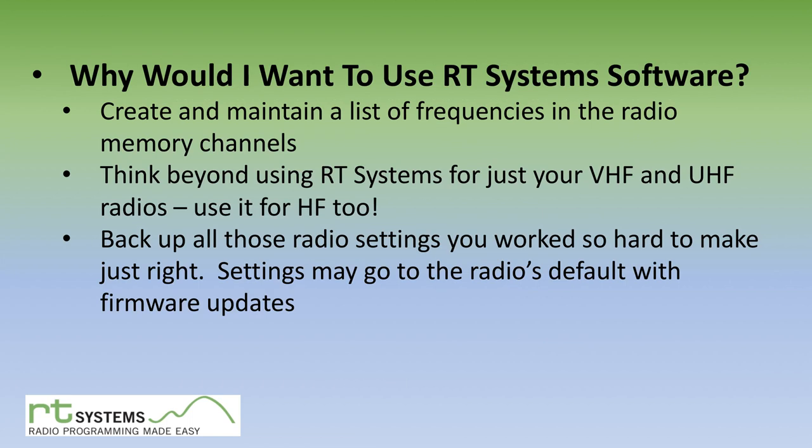Why would you want to use RT Systems software? It's to create and maintain a list of all those frequencies stored in the radio as memory channels. I know a friend who says you're not a real ham unless you can run your radio without programming software — and while I probably agree, once you try entering a memory channel right from the radio once or twice, you go, 'give me the programming software.' And think beyond VHF and UHF mobiles — they also make software for HF radios, which do have channels on the new ones.